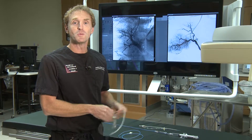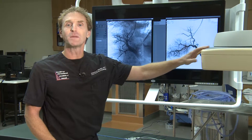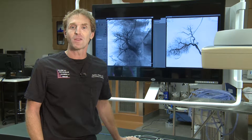We place these catheters or tubes into a blood vessel or another organ using an x-ray machine. Using x-ray guidance, we can place these catheters or tubes in the blood vessels going to your brain, your heart, your legs, or any other organ.